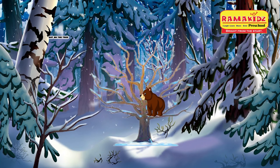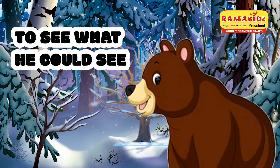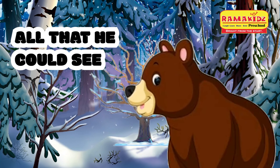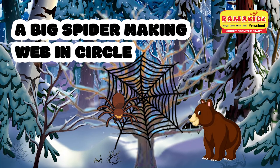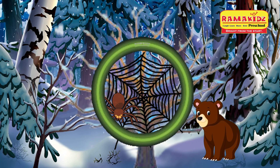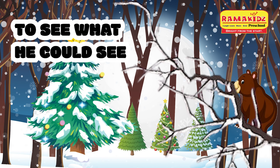The bear sat on the tree to see what he could see. And all that he could see was a big spider making a big circle. The bear climbed up the tree to see what he could see.